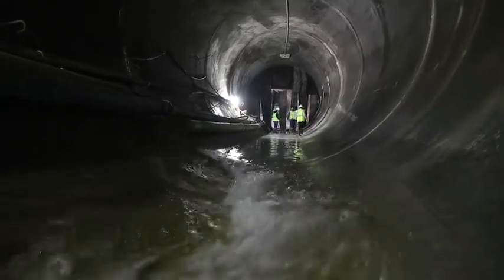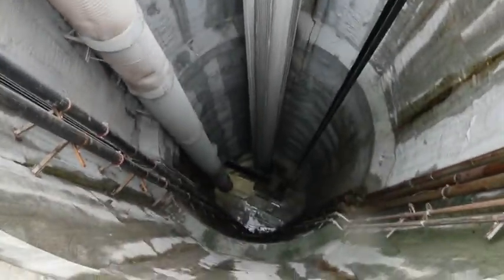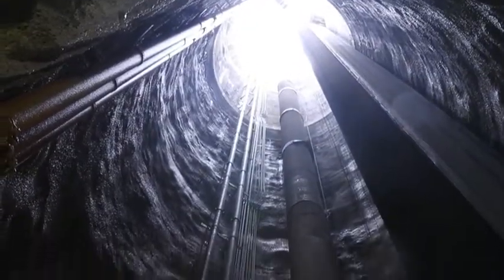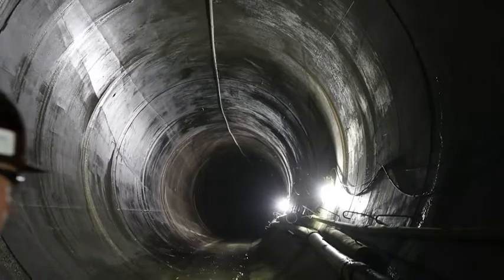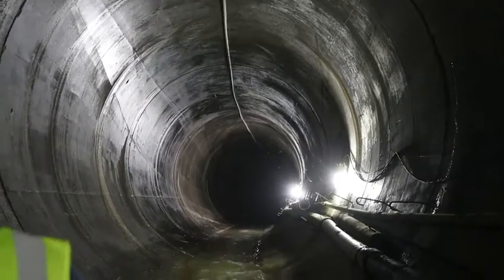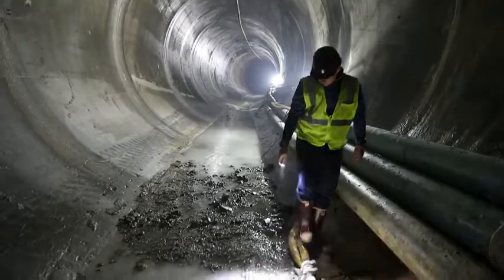That's beneficial because being able to do that helped us eliminate the need for a shaft — like this shaft we went in right here to come down, construct the machine, and launch the machine. Those shafts are very expensive and time consuming. We're able to mine the Lower Pogues Run alignment without the need for a shaft because we just veered off of the White River alignment, and we don't need a shaft at the end because we don't have to retrieve the machine and take it back up to the ground surface. We can back it down that 10,000 feet and then just keep going right up the White River alignment.